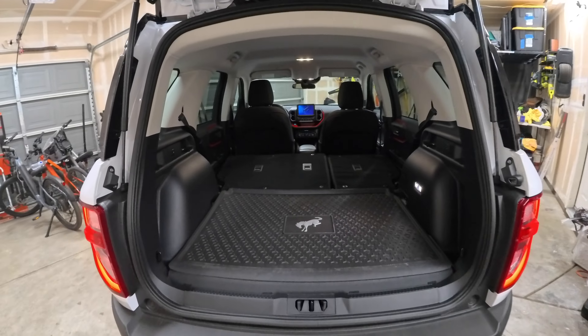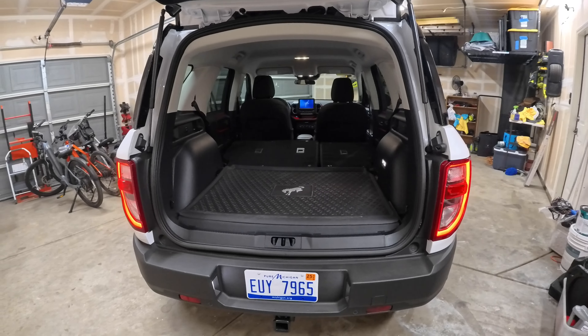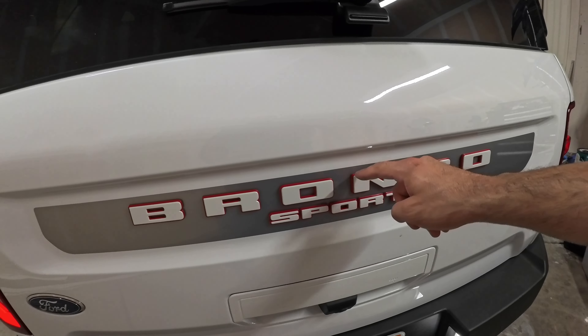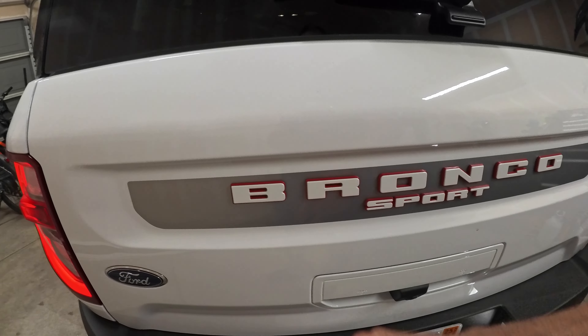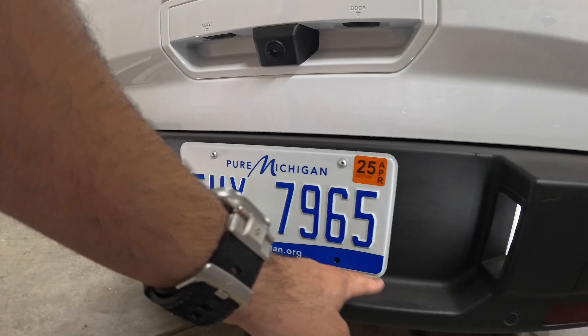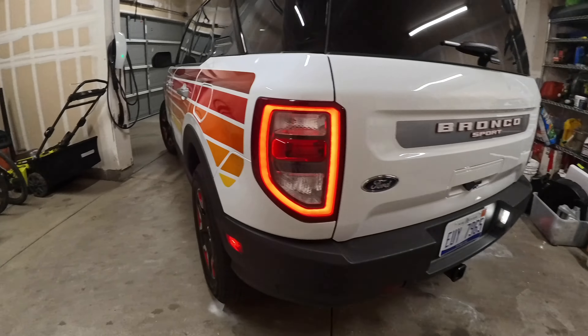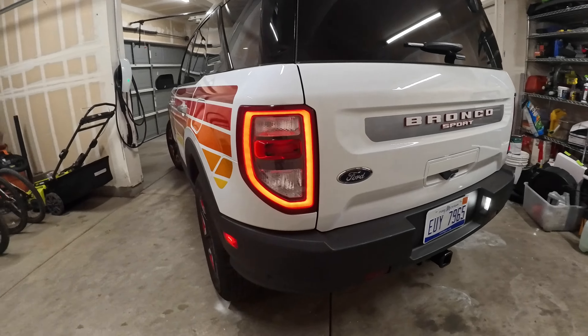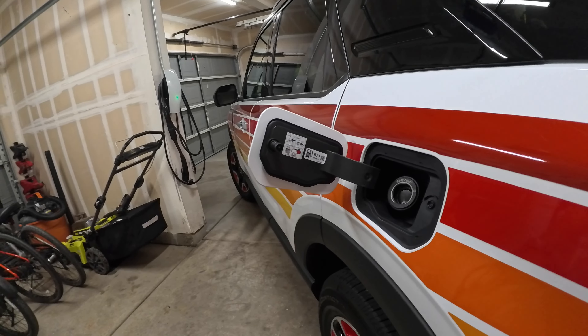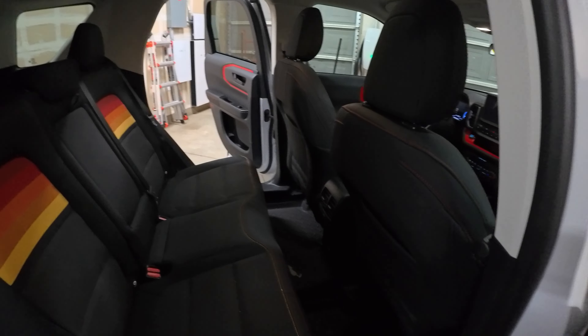With the middle seats folded, there's quite a bit of cargo space available. The rear badging says Bronco with orange or red highlights. Behind the license plate frame there's another Easter egg — it just has 'Bronco' written in text. The tail lights are nothing out of the ordinary. Fuel filler is on the driver's side and it's capless, taking regular fuel.